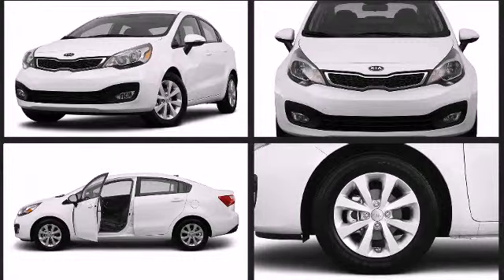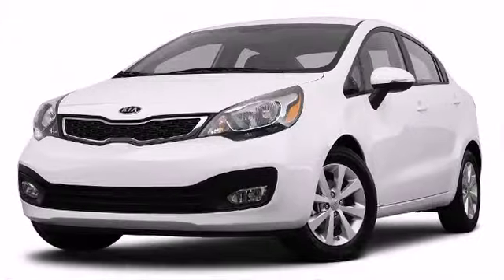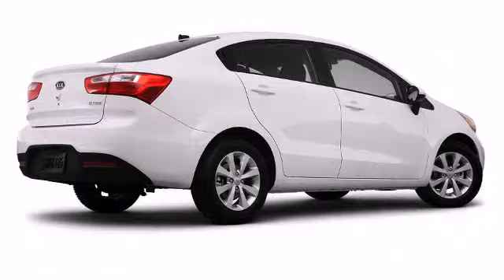The newly redesigned Kia has a wedge-shaped exterior, slimmed-down grille, and wraparound headlights providing a sporty, athletic look.